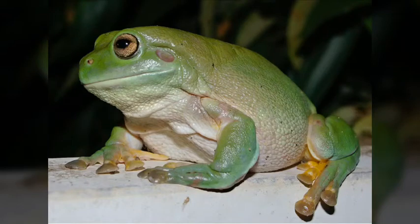The Australian green tree frog, Litoria caerulea, also known as the white tree frog and the dumpy tree frog, can be found in Australia, Papua New Guinea, and Indonesia, and can be found living in warm, wet, tropical climates.